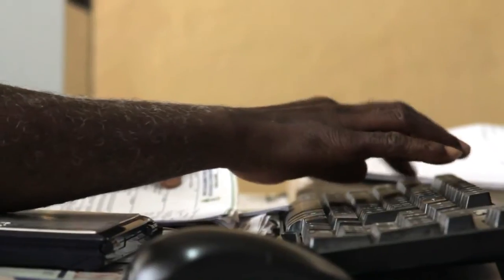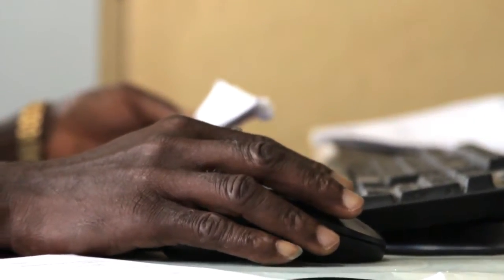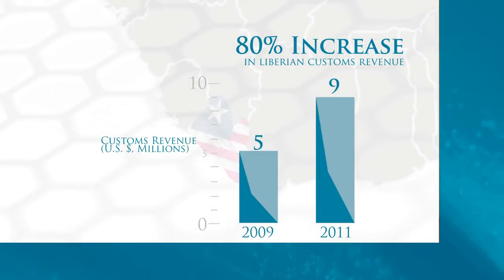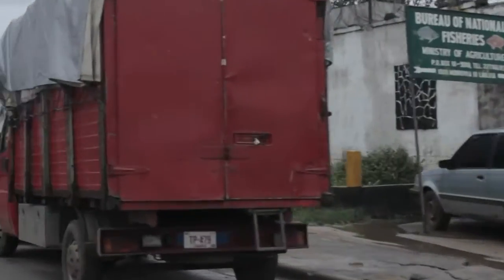In the manual environment at the free port, we had an average collection of $5 to $6 million per month. Currently, since the automation, we can now boast of an average of $9 million — and that's a tremendous change.